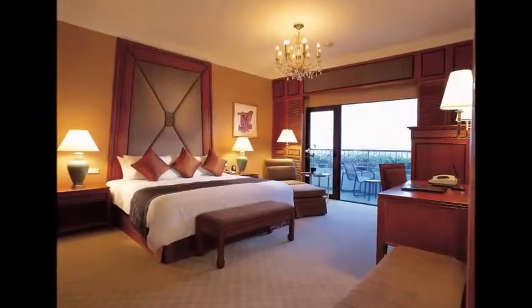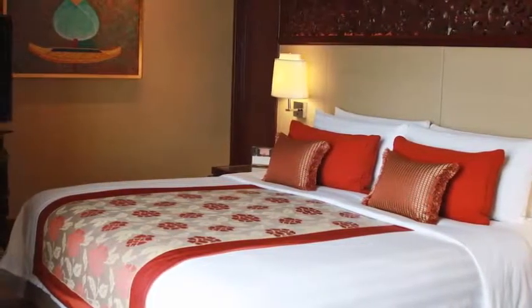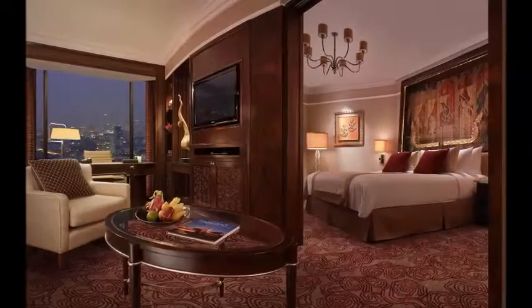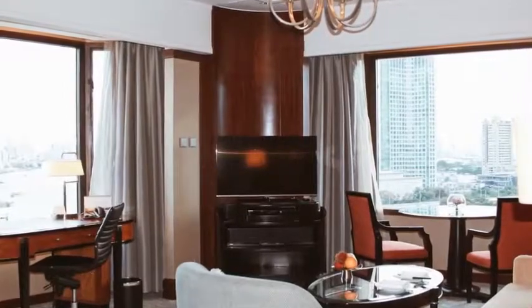Shangri-La Hotel Bangkok has 802 rooms — with this many rooms, Shangri-La Hotel Bangkok is sure to have one that's right for you. Located in Bangkok in the region of Bangkok Province, 2.3 kilometers from Chinatown Sampeng, Shangri-La Hotel Bangkok features an outdoor pool and sauna.